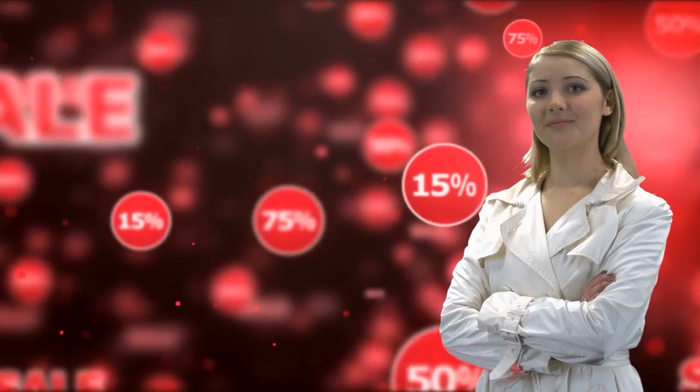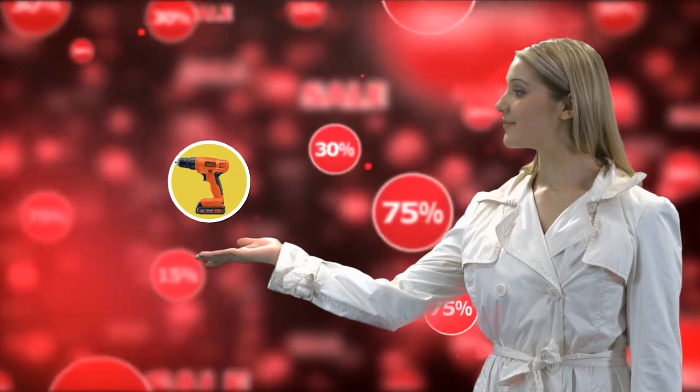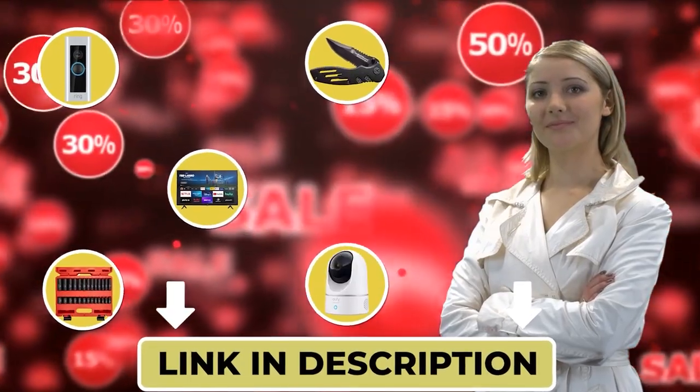Hello there. This is Maria from the Outdoor Gear Expert team, chiming in to let you know that you may find the product you are looking for on Amazon's daily deals and save big. Check out the links below to see if you're lucky today.